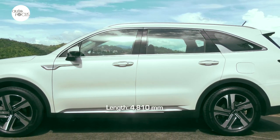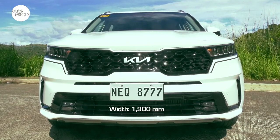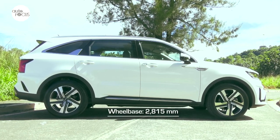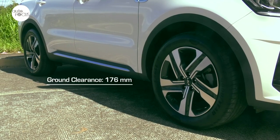The all-new Sorento takes up a space that is 4,810mm long, 1,900mm wide, and 1,700mm tall. It comes with a 2,850mm long wheelbase and clears the ground by 176mm.